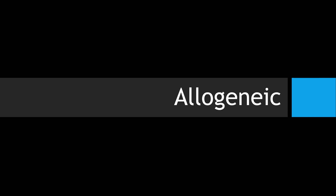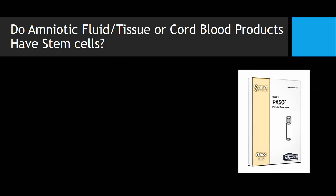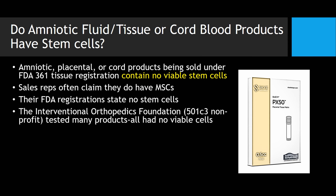If we look at the allogeneic stuff — primarily amniotic, placental, or cord stem cells — regrettably, there are a lot of people advertising that they're doing amniotic or cord or placental stem cells, but it's primarily a scam. These tissues are not registered to contain any viable cells, and sales reps will often claim that they have viable mesenchymal stem cells. Their FDA registrations state that there are no viable cells, and we've tested many of these products and found, again, no viable cells.